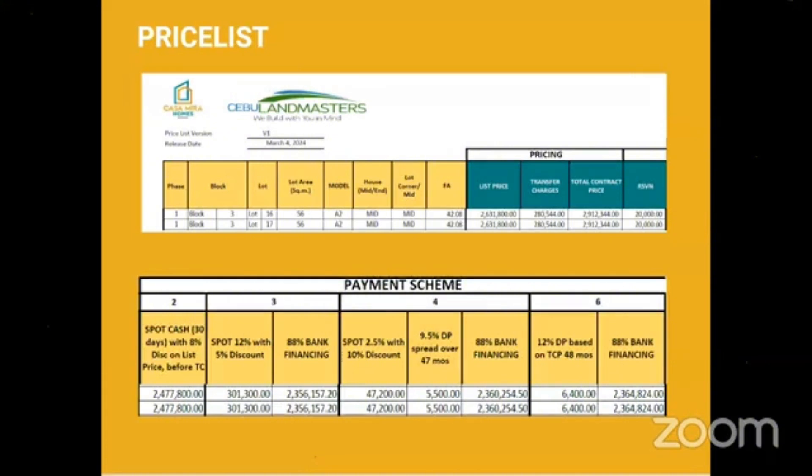For payment option 3, we are offering spot 12% down payment with a 5% discount, and the balance of 88% is through bank financing. For payment option 4, we are offering spot 2.5% down payment with a 10% discount, and the 9.5% down payment spread over 47 months, with the 88% balance through bank financing.